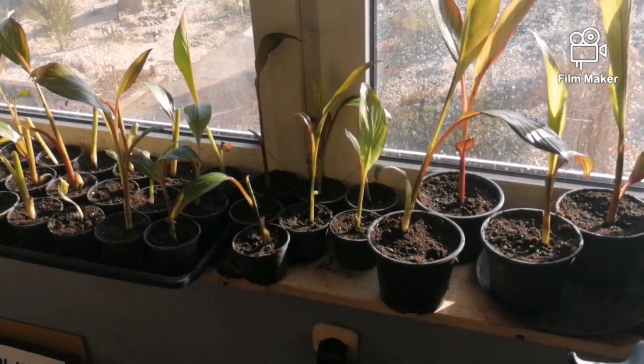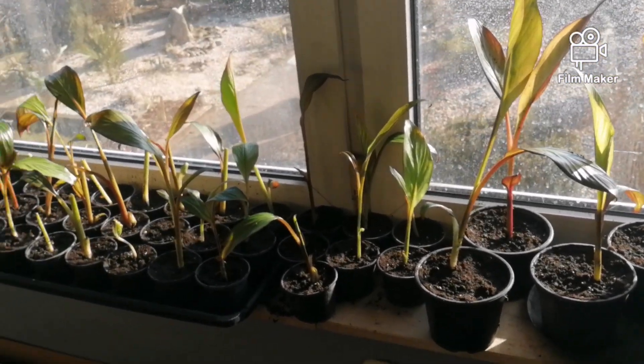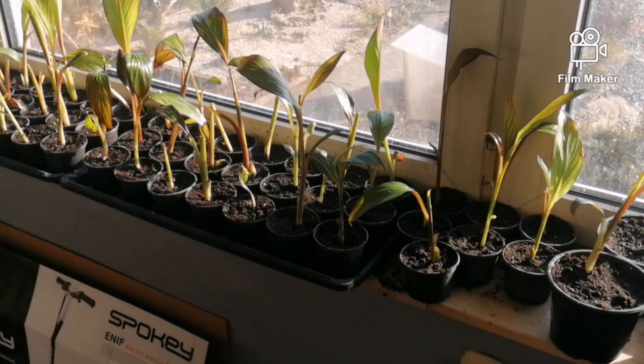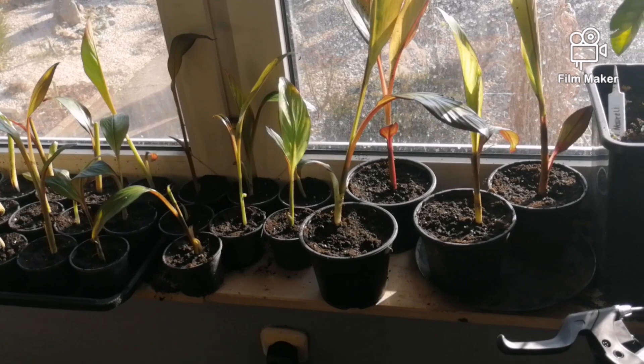Witam Was serdecznie. 28 luty 2021. Aktualizacja z rozmnażania Alocasia ventricosum maurelii.